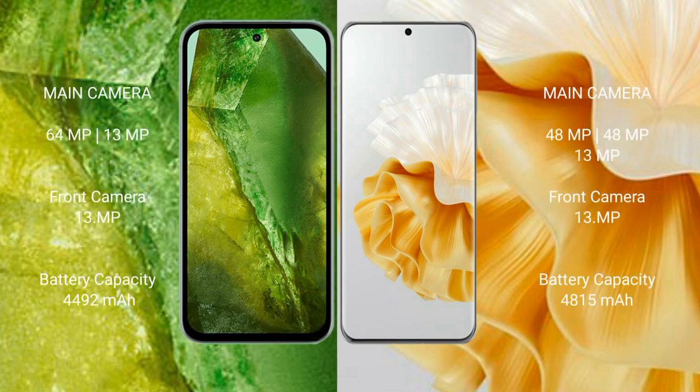The Google Pixel 8a features a dual rear camera setup: 64MP plus 13MP, and a 13MP front camera. The Huawei P60 Pro features a triple rear camera setup: 48MP plus 48MP plus 13MP, and a 13MP front camera.